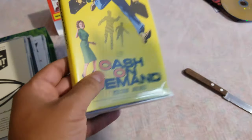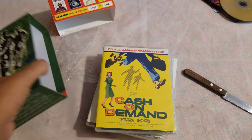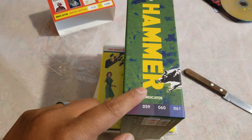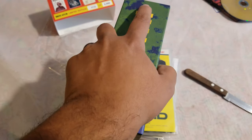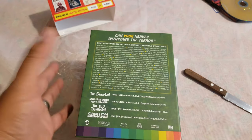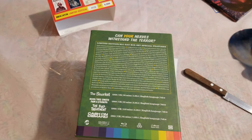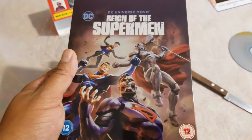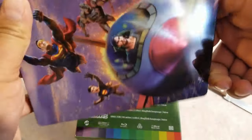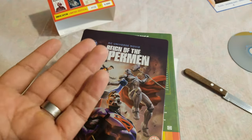All right guys, that is it for today. Thank you for watching. Again, this was the Hammer film from Indicator — I think that's what it is. I still need to find out what the PH stands for. This is a British company, imported from Amazon UK. And today we also unboxed the Reign of the Superman steelbook — so that's pretty cool. Thank you for watching guys. Please like, comment, subscribe, and catch you on the next one.